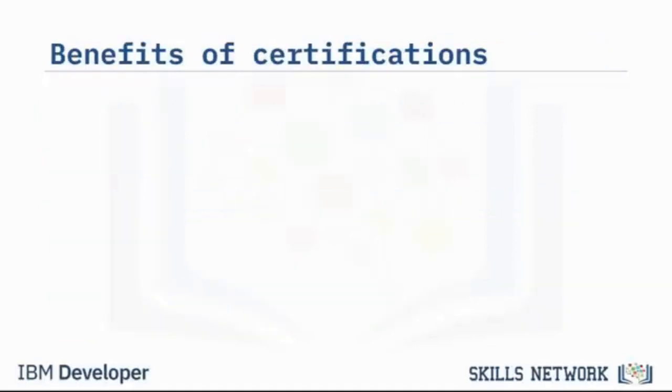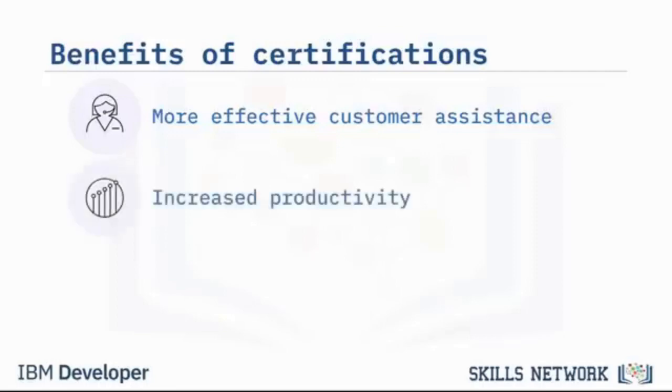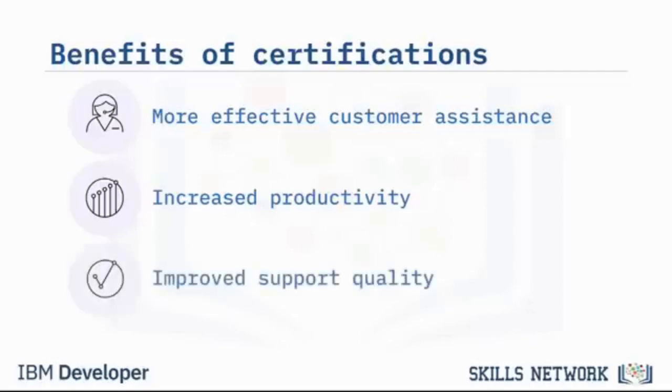Some benefits of certifications to you and your employer include more effective customer service — you will be able to troubleshoot more quickly and effectively because you have a broader understanding of various technologies and methods. Increased productivity and resource management — you will be able to maintain your computer and understand more about security, networking, and software troubleshooting. And improved quality of support — you will be more familiar with common issues, customer situations, and ways to resolve those problems.